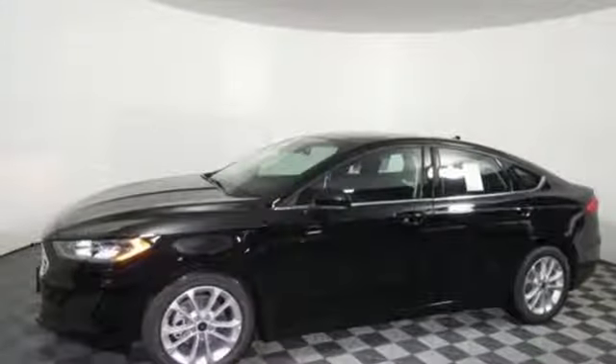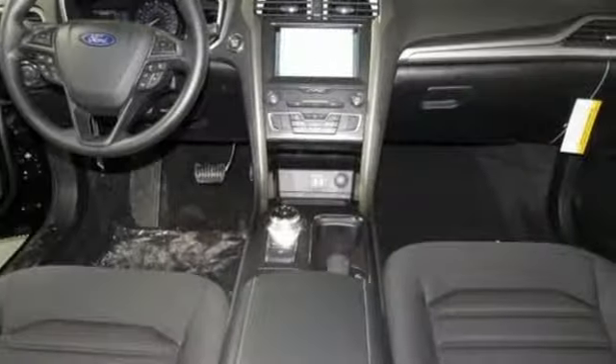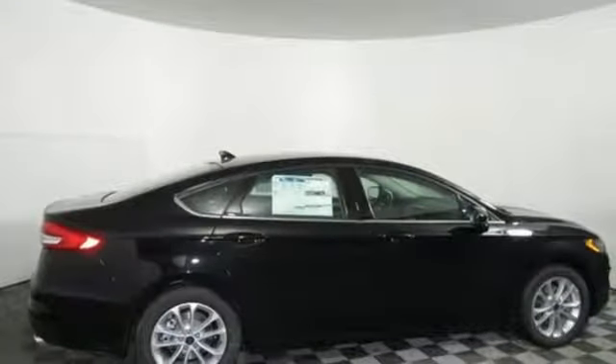Edmunds.com finds its light steering yields ample feedback and the whole package changes direction with remarkable ease. Every generation has its Ford — this one's yours. Hurry in today and see it for yourself.